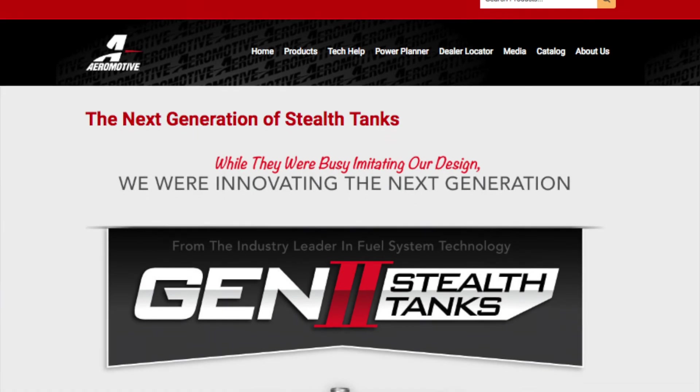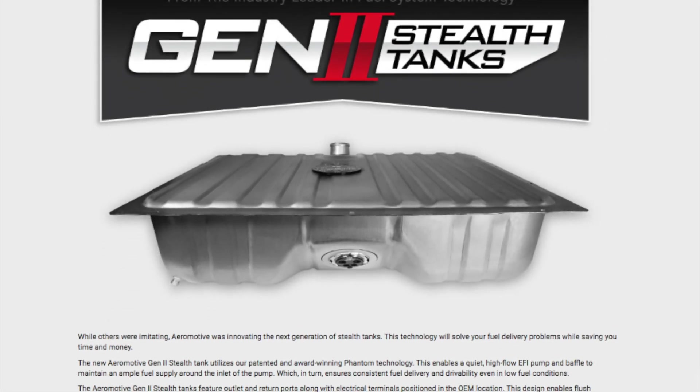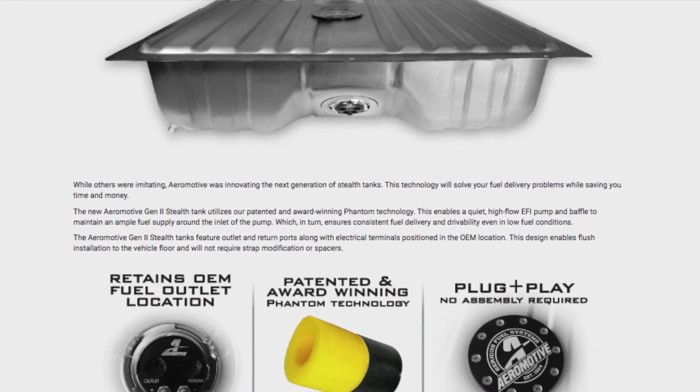Go to aeromotiveinc.com to find out exactly what applications are available and find out exactly how you can get one of these bad boys in your hot rod.